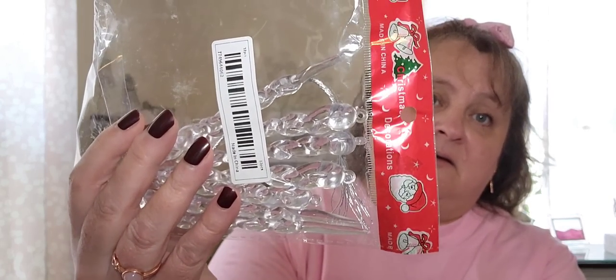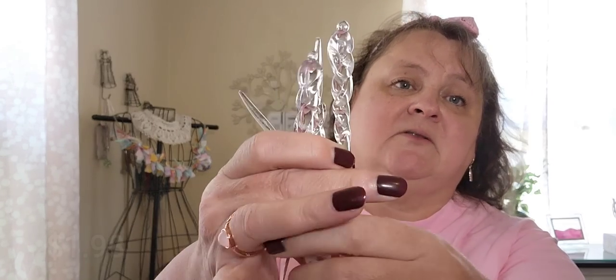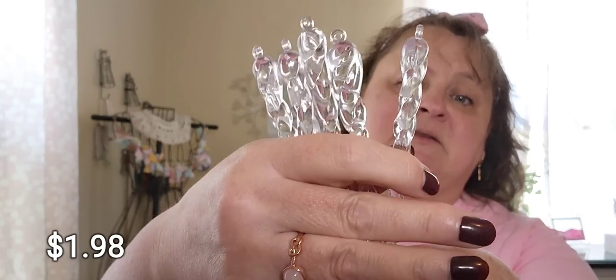A few videos ago I showed some acrylic snowflakes, and I found a pack of icicles to go with them. I've got more icicles now — I have some already that I inherited from my mother, but I'll add these too. I think I only had maybe 12, and my tree is a 7-foot tree. When I set it against the wall I don't decorate the back and run out of stuff, but now I can pretty much go all the way around with all these. They're little acrylic icicles — really pretty.